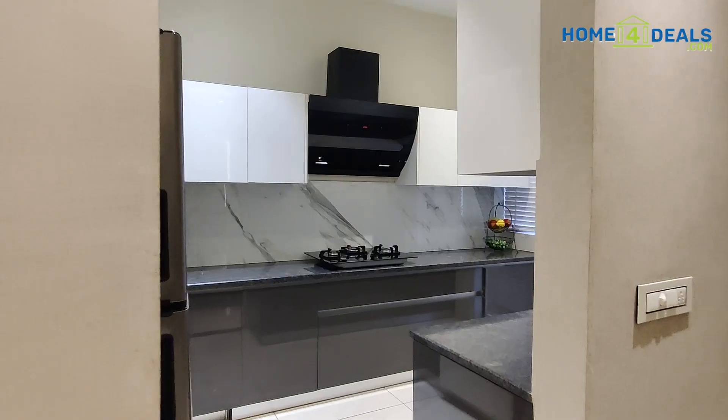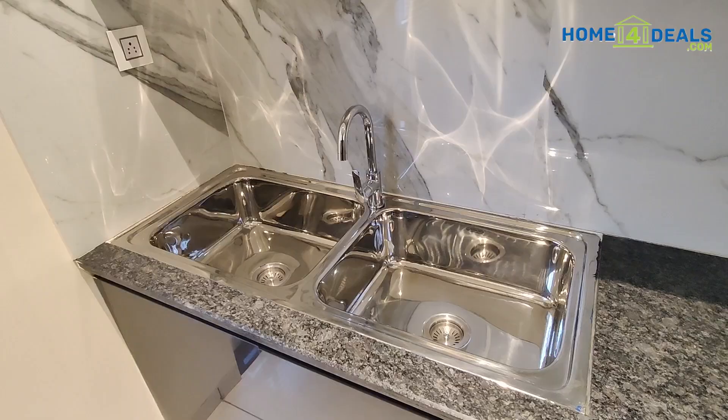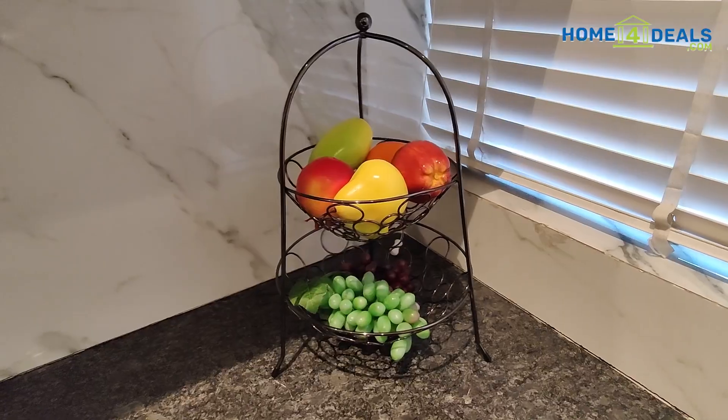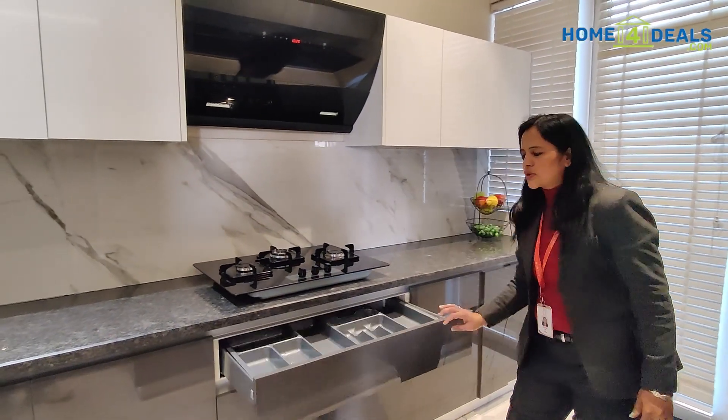Now let's talk about the kitchen. The size of the kitchen is 12 by 8. In this, we have a separate dry and wet area. The kitchen is being given with Hattek fittings with soft closure.